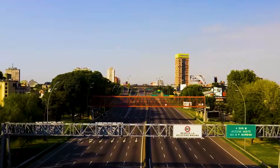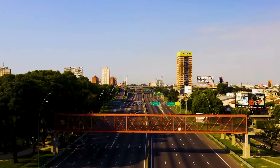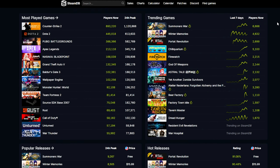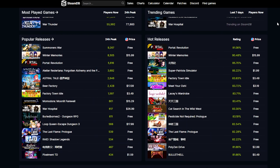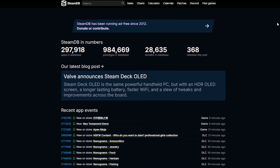Argentina offers the cheapest Steam games due to its weak currency, allowing users to purchase most titles at a low cost. SteamDB is a valuable resource for comparing game prices across various countries, with most titles being more cost-effective when adjusting to Argentina.